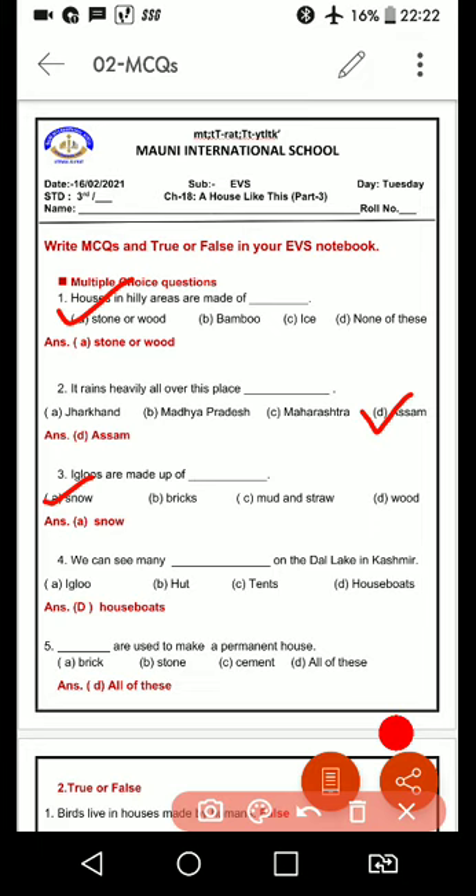Fourth one: we can see many dash on the Dal Lake in Kashmir. Dal Lake ke upar aapko bohot saari cheezein dekhne ko milegi — A. Igloos, B. Hurt, C. Tents, and D. Houseboats. So, correct answer is D. Houseboats. Kashmir mein Dal Lake ke upar aapko bohot saari houseboats dekhne ko milegi.